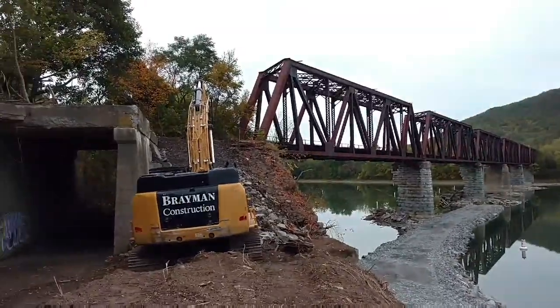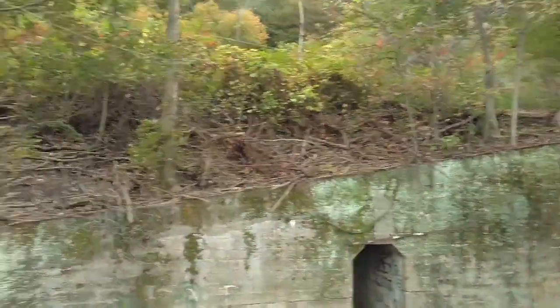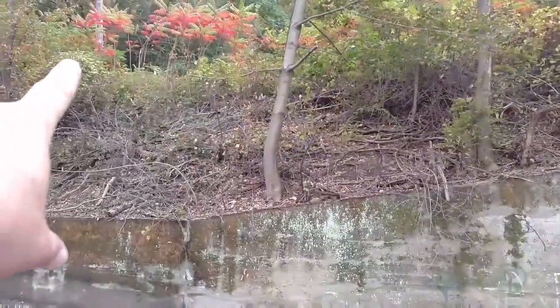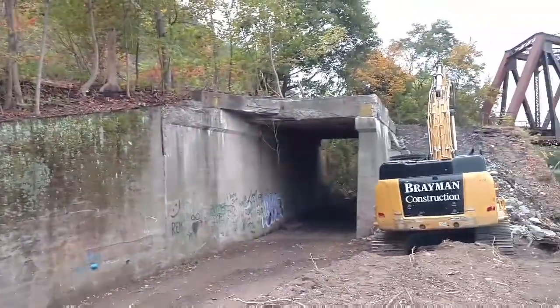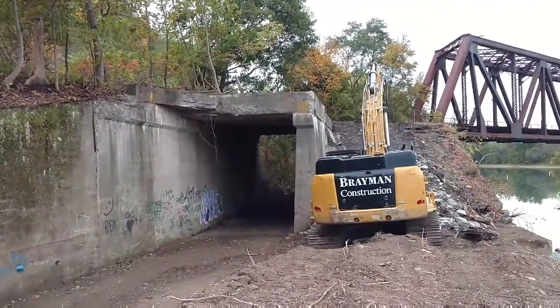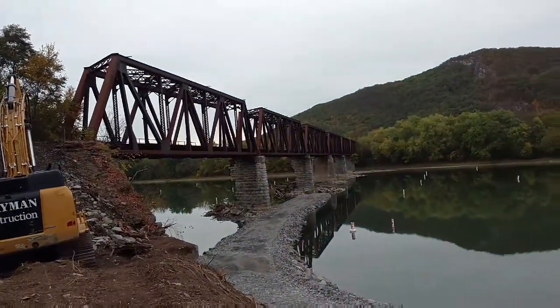And that bridge — the rails crossed over the top of this one, continued to go and then went back that way through the valley. I'm not a big railroad buff, I don't know exactly what line it was. But like I said, this is going to be torn down within the next couple of weeks.